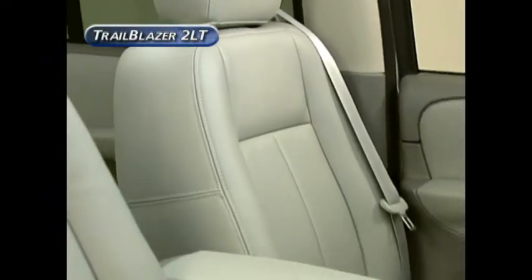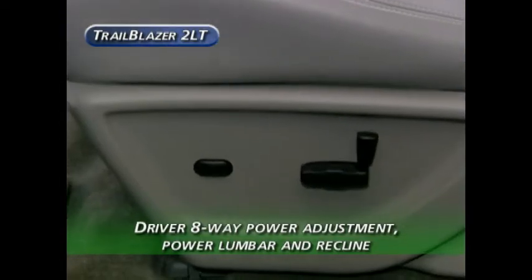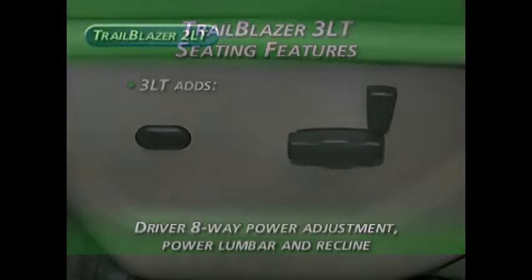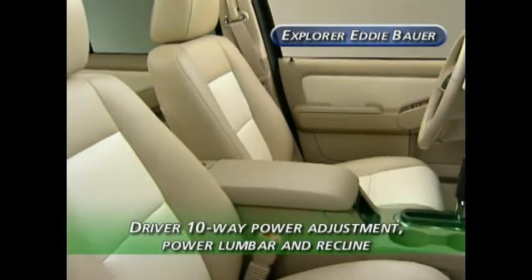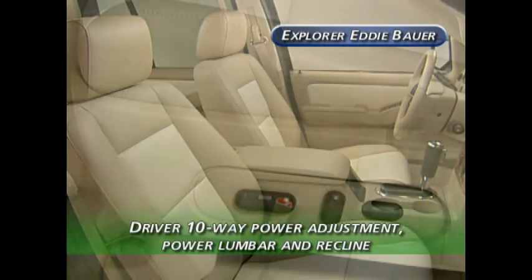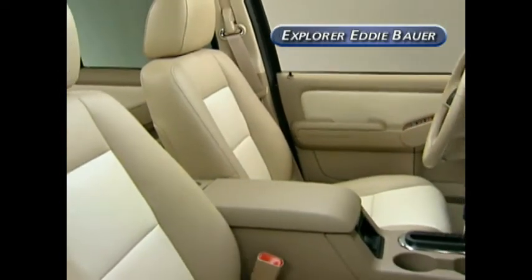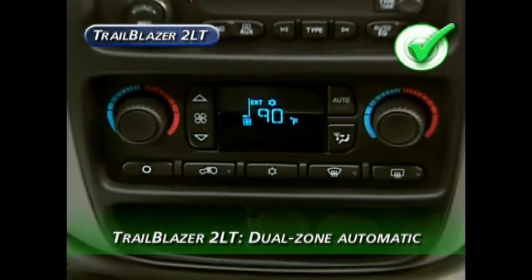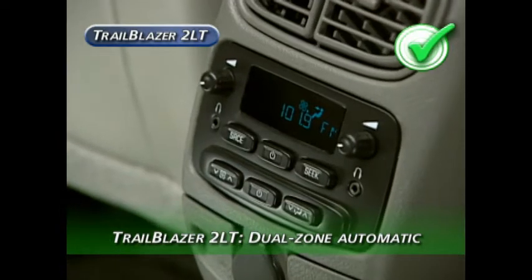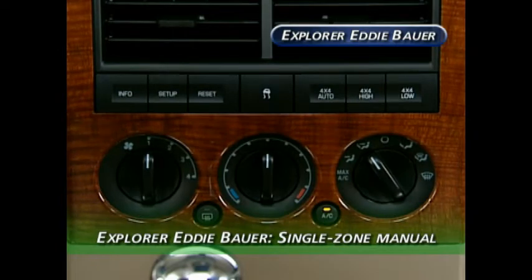The Trailblazer with the LT 2LT package provides driver and front passenger with leather-trimmed bucket seats. The driver's seat features eight-way power adjustment with power lumbar and recline. The Trailblazer 3LT adds heat and memory features on both front seats plus an eight-way power passenger seat. The Explorer Eddie Bauer also has leather-trimmed buckets with ten-way power adjustment for the driver and power lumbar and recline. For climate control, the Trailblazer 2LT comes standard with a dual-zone automatic air conditioning system with rear seat controls, while the Explorer Eddie Bauer has a single-zone manual system.